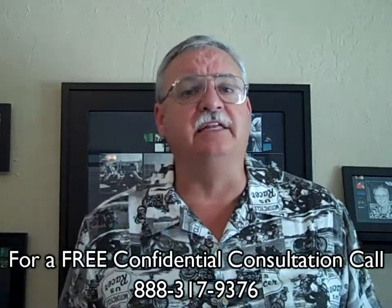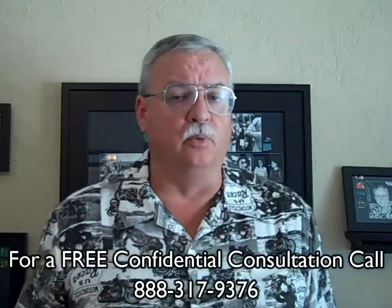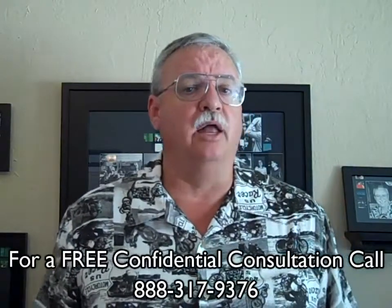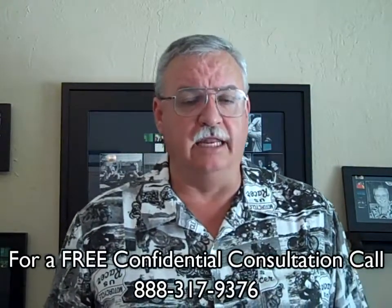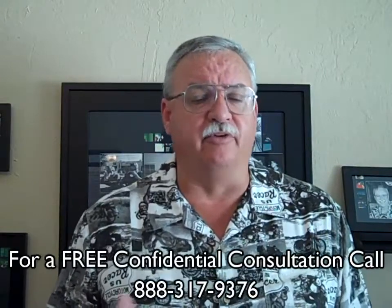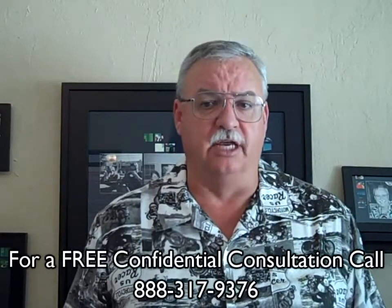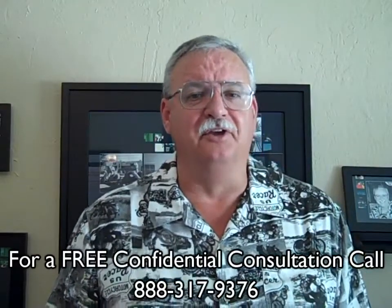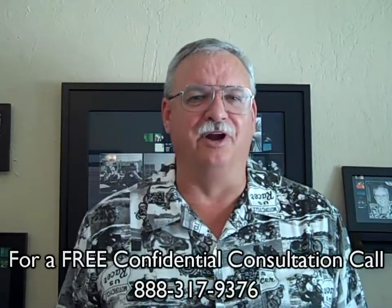To get a better idea of when your property is worth what you owe, log on to www.loanmodandshortsale.info for a free estimate, or call me today for a free no-obligation consultation. Call me today — you'll sleep better tonight. You'll be glad you did. We look forward to hearing from you. Thanks.